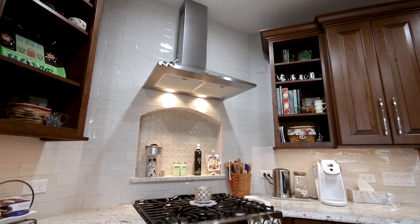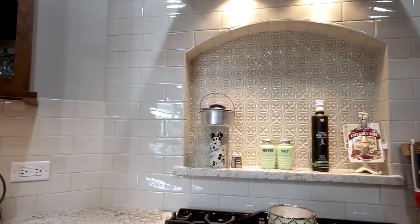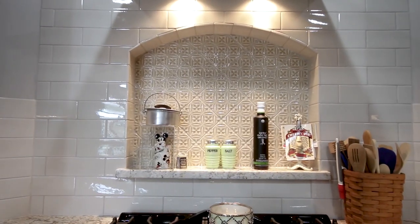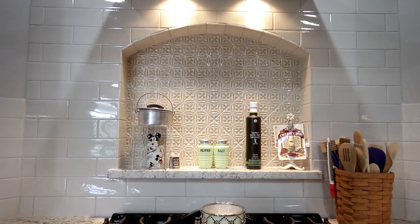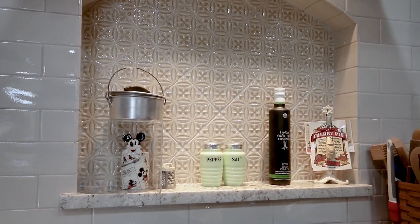Behind the range we had a custom 45 degree wall and a custom niche that was made with an arch top. The niche added a nice focal point to the kitchen, which the homeowner used for decorations as well.